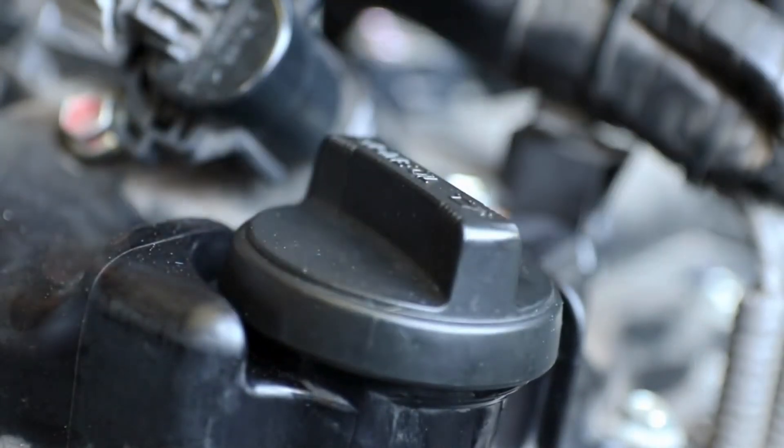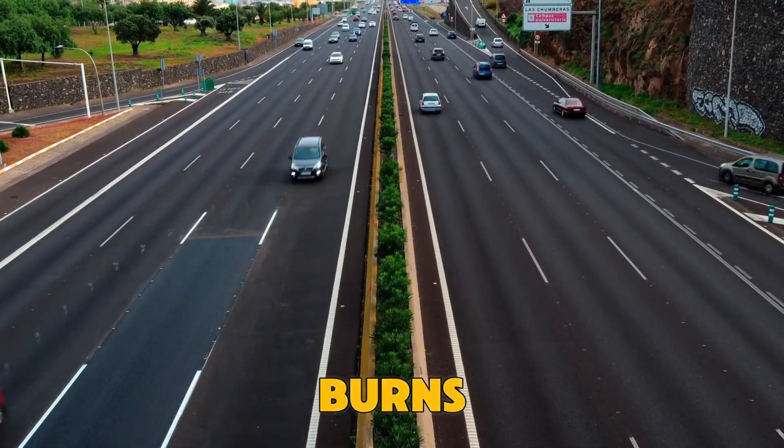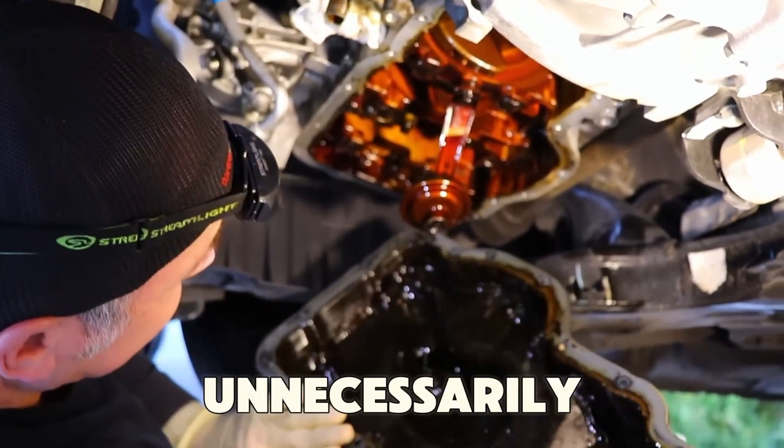Avoid high-mileage oil unless your car leaks or burns oil, because the seal softeners inside can damage healthy gaskets unnecessarily.